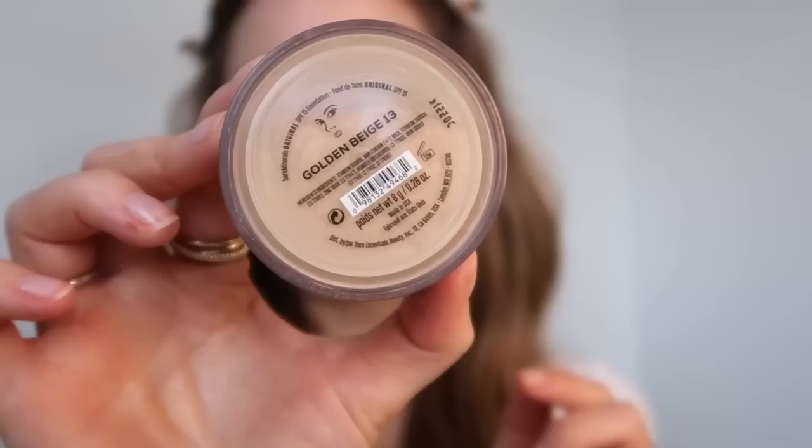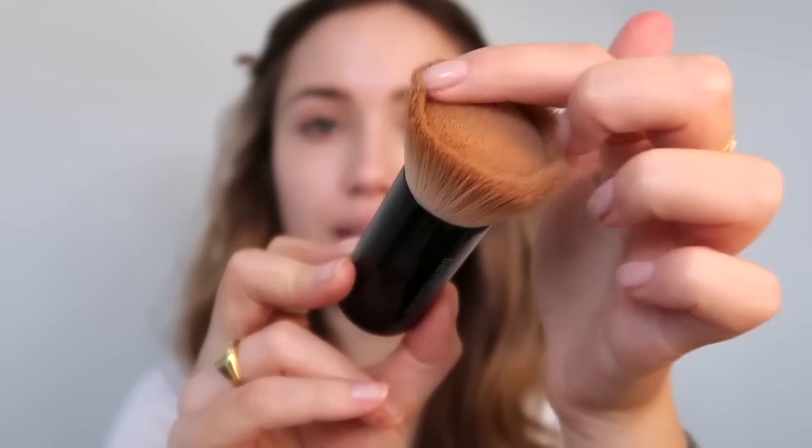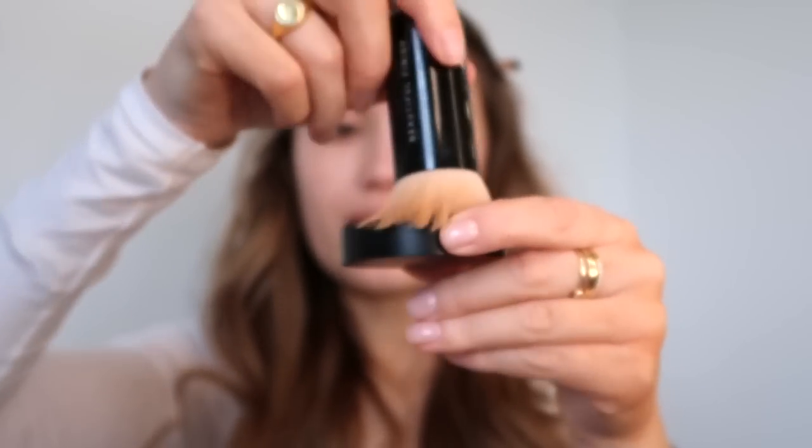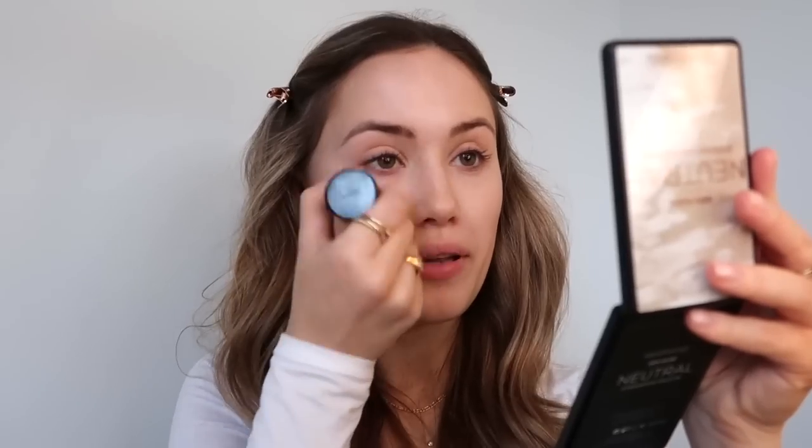For foundation I'm going to use the Bare Minerals Original Foundation in the shade Golden Beige. I just think Bare Minerals foundations are the best — so natural and so buildable coverage-wise. I pour a bit into the lid and use their Beautiful Finish brush, which is specifically designed for this foundation. It has a dent in the middle which really helps with swirling and catching all of the mineral foundation, giving really even coverage. This was actually the first foundation I ever bought — my mum wouldn't let me have the Dream Matte Mousse so I went for this one.